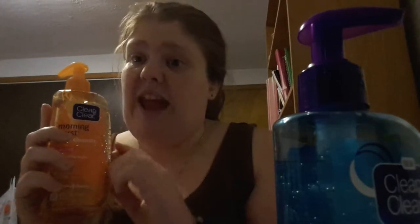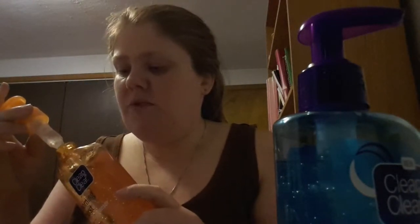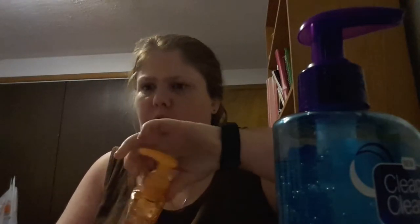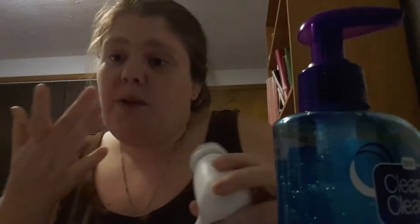It smells very citrusy, very orangey — kind of like when you drink orange juice in the morning, refreshing like that. I've actually started drinking orange juice in the last couple years; I like the little pulp. When I use my Olay Pro-X brush, I always put a little bit here and there, wet my face, put some on, and just go to town. Then for the night, there's this other one.